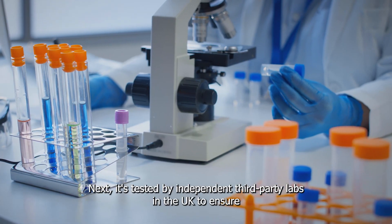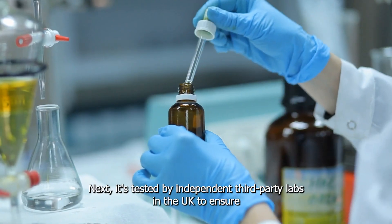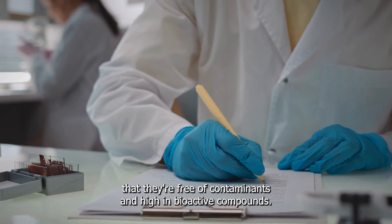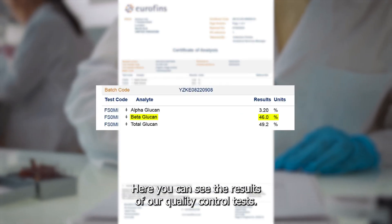Next, it's tested by independent third-party labs in the UK to ensure that they are free of contaminants and high in bioactive compounds. Here you can see the results of our quality control tests.